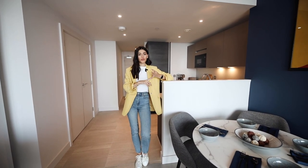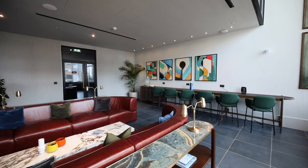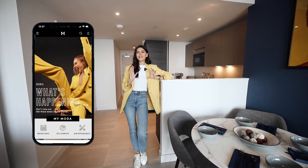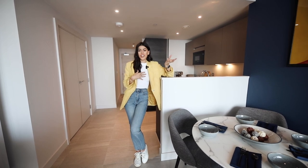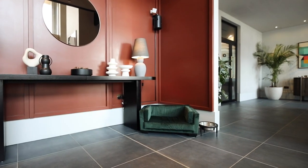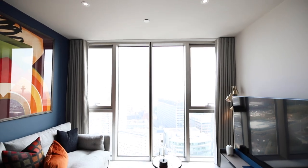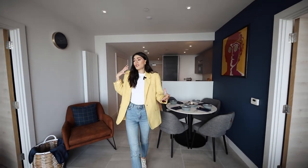A little bit about Moda Living: they are built-to-rent, which means they are involved from start to finish — they invest, design, build, and operate everything. Something they really focus on is creating a thriving community within their homes. They also have an app — residents have formed a five-a-side football team and met friends for dog walks through it. It's a really lovely way to connect and meet new people.